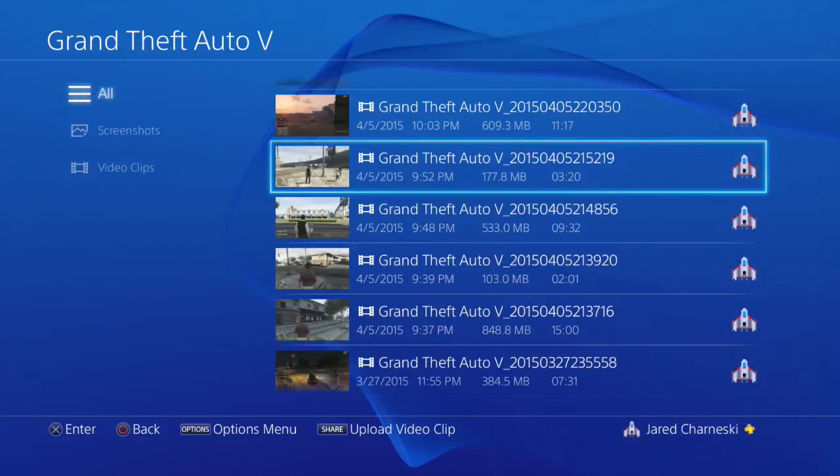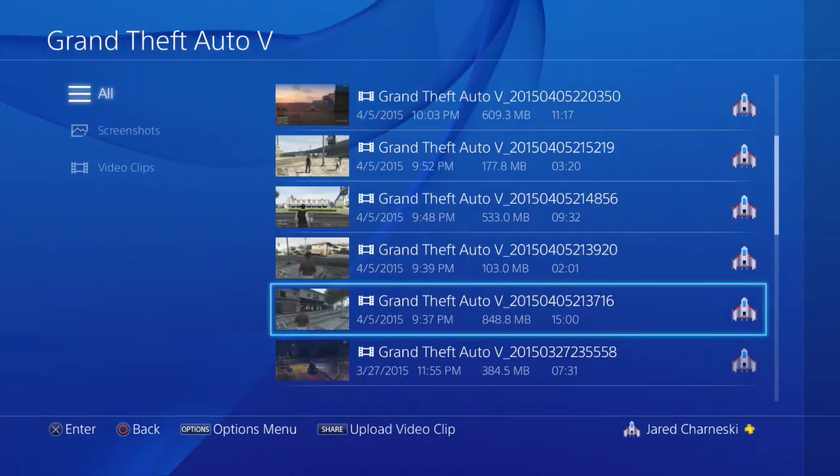We're going to see just how fast these devices can transfer a small and large video. The small video is 3 minutes and 20 seconds at 177.8 megabytes, and the large video is 15 minutes at 848.8 megabytes.